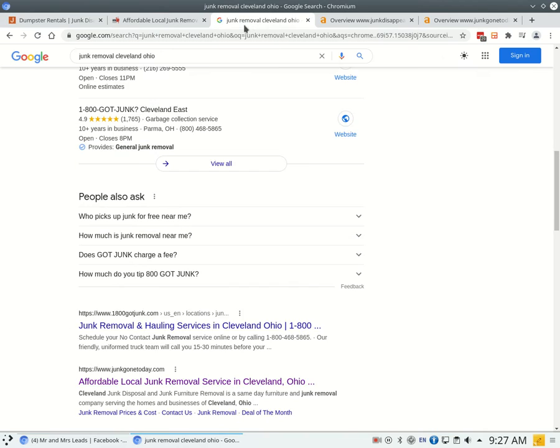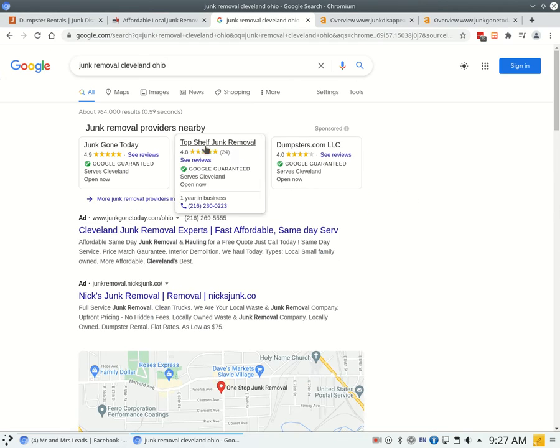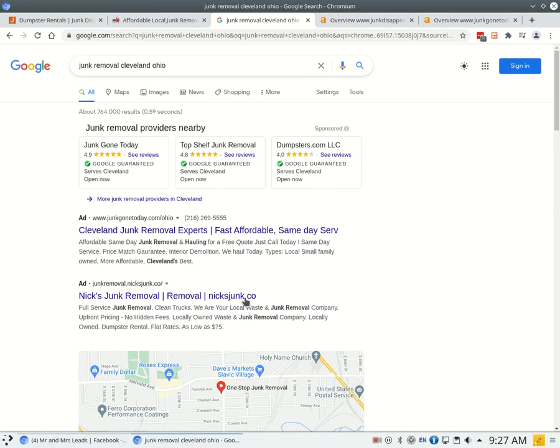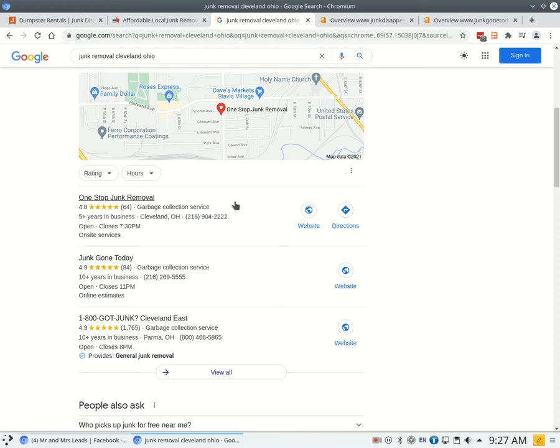Going into a search here, I did 'junk removal Cleveland Ohio.' Now typically when you do a search like this you're going to see ads right at the top — these are people that are paying to be at the top of Google, and it's sometimes a gamble because they don't always work. The second thing I want to talk to you about is citations, which has more to do with this map section right underneath the ads. In order to get ranked to the top of the map section you're going to need what's called citations — all a citation is is your business's name, address, and phone number listed in different directories throughout the web.